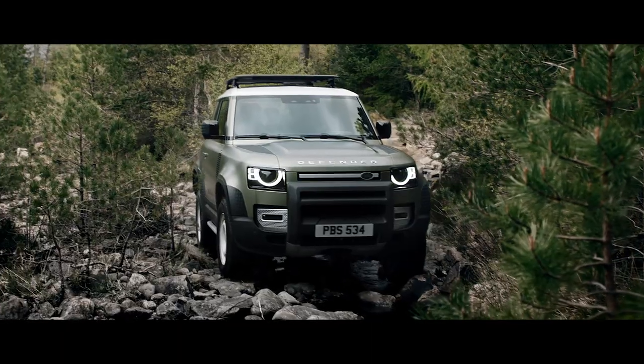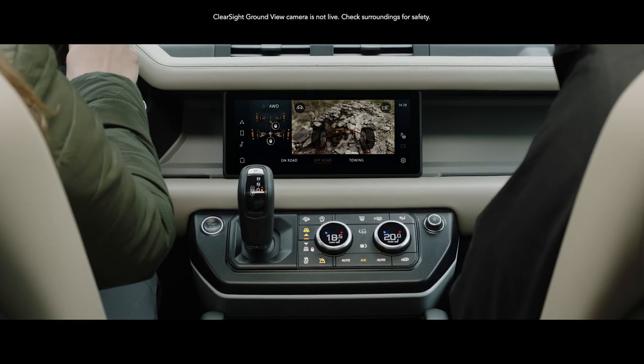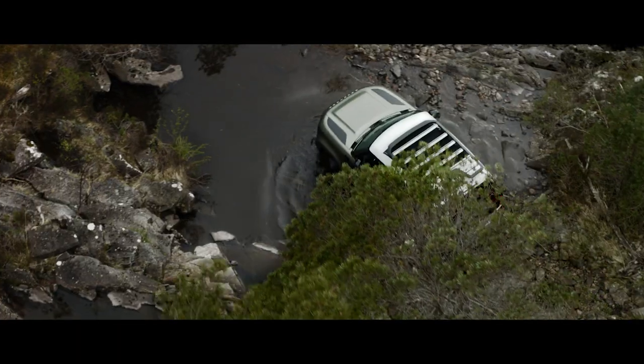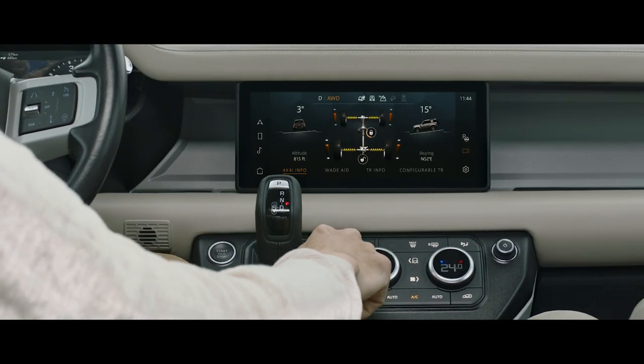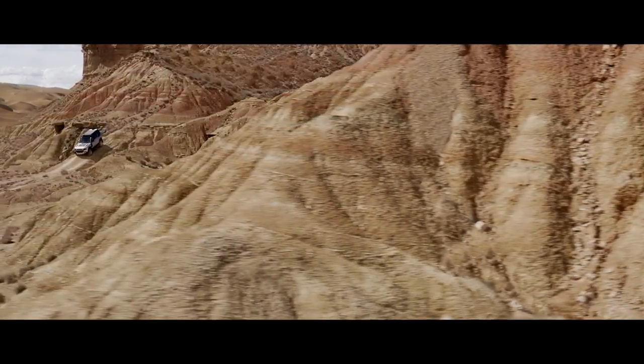ClearSight Ground View helps you avoid obstacles in front of the vehicle, with cleverly positioned cameras which seemingly let you see through the bonnet. All-Terrain Progress Control lets you set your speed, optimise traction, and maintain progress in off-road conditions.